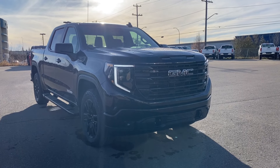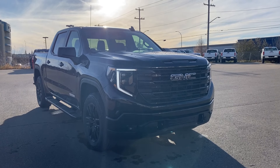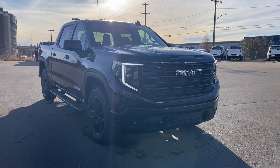Welcome to Wolf GMC Buick. Today we're going to be taking a look at a new 2025 GMC Sierra 1500 Elevation in Onyx Black paint with the Jet Black interior. Under the hood you have a 5.3 liter V8 engine paired with a 10-speed automatic transmission.